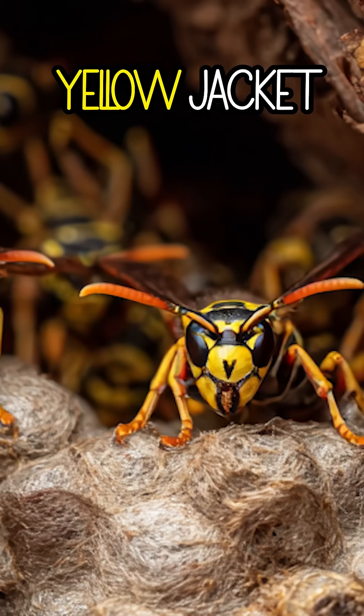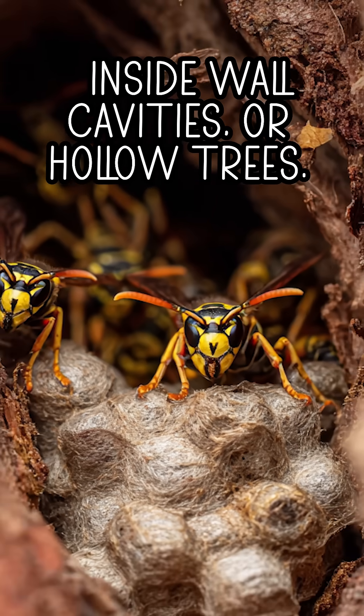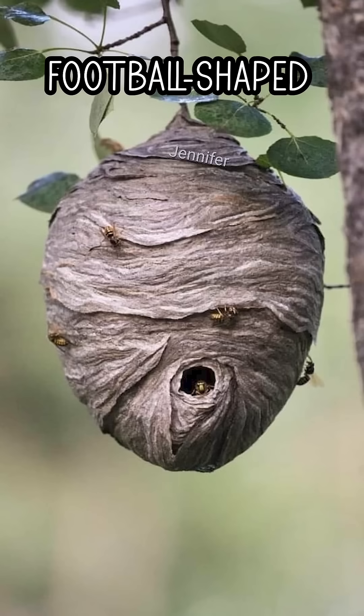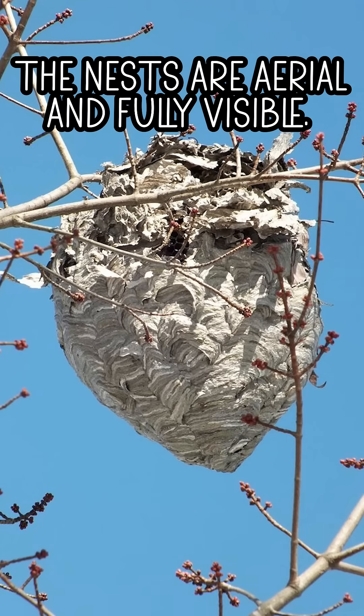Number 2: Nesting. Yellow jacket: build paper-like nests in the ground, inside wall cavities or hollow trees. Nests are often hidden and can be large. Bald-faced hornet: build large, football-shaped paper nests hanging from trees, shrubs or eaves. The nests are aerial and fully visible.